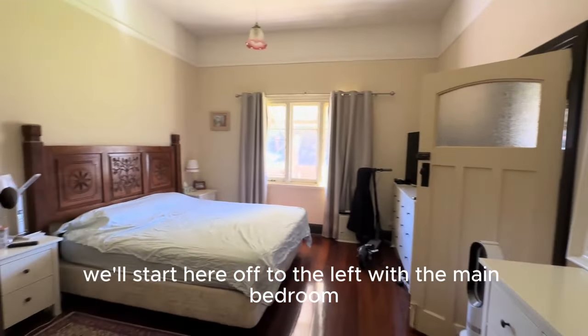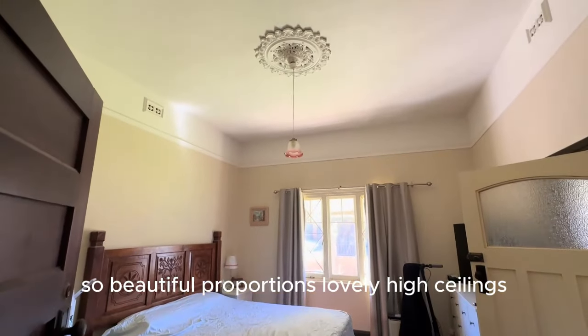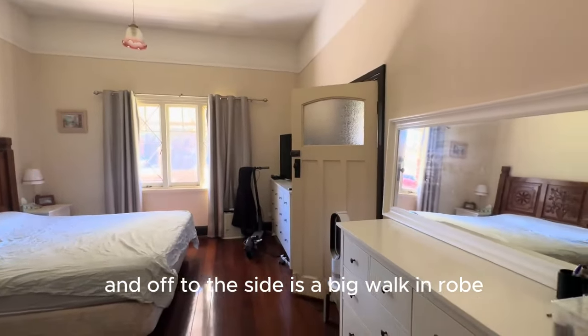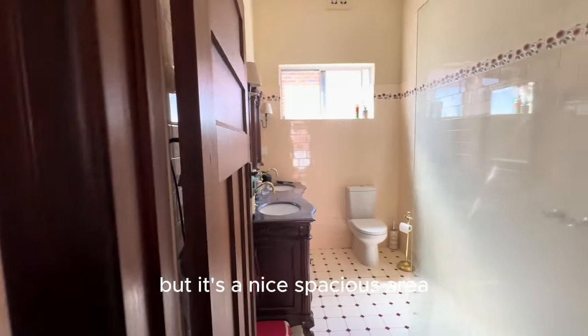We'll start here off to the left with the main bedroom. Beautiful proportions, lovely high ceilings, gorgeous original windows there at the front. And off to the side is a big walk-in robe — or you could use that for whatever you want. It's a nice spacious area.